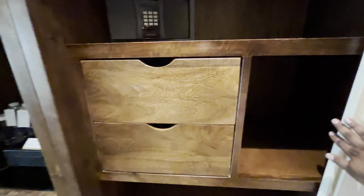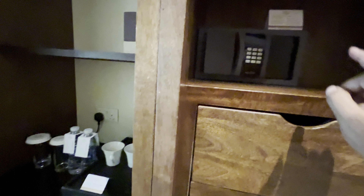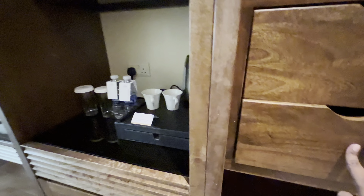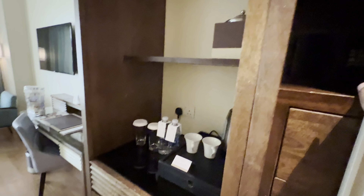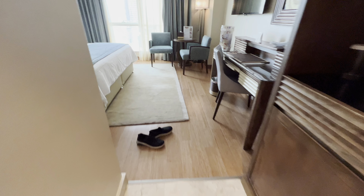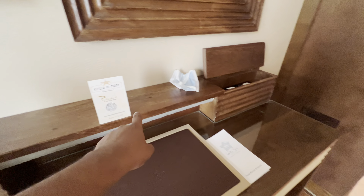There's a ton of storage space in here. They also have a safe where you can keep all your valuables. Another drawer and more storage spaces — they have a couple of pillows in here, not sure why. As I enter further, there's a study table with the menu and a QR code you can scan.